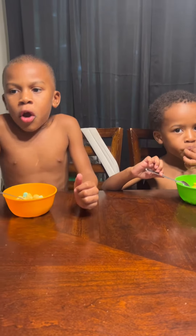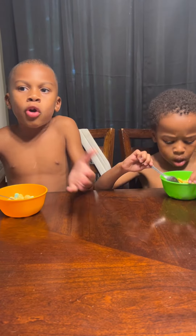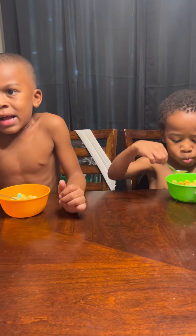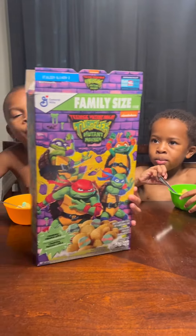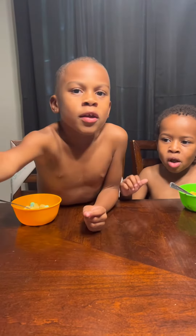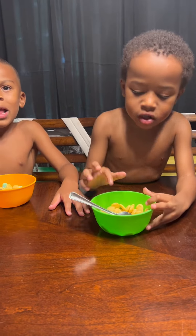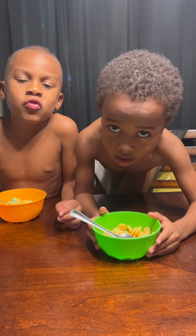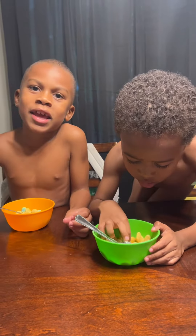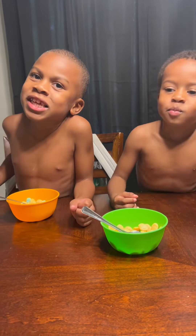My mom got the ninja turtle cereal from Walmart or any other grocery stores. So guys, if y'all want to get it, go to any grocery store and you can find it. Grab it and taste it out!